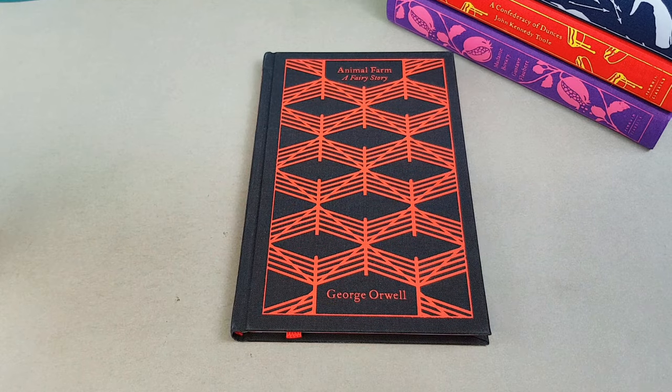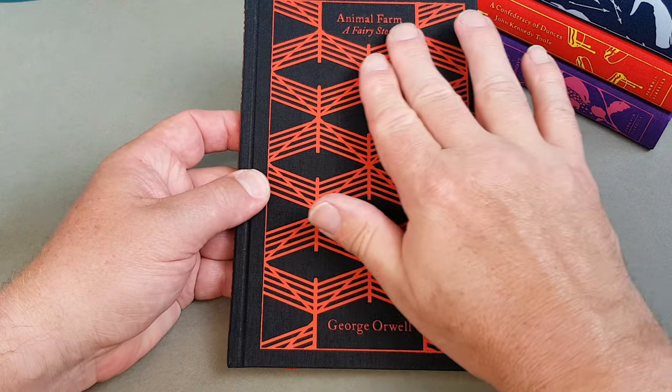When the downtrodden animals of Manor Farm overthrow their master, Mr Jones, and take over the farm themselves, they imagine it is the beginning of a life of freedom and equality. But gradually, a cunning ruthless elite among them — masterminded by the pigs Napoleon and Snowball — starts to take control. Soon the other animals discover they are not as equal as they thought, and find themselves hopelessly ensnared as one form of tyranny is replaced with another. Orwell's chilling fairy story is a timeless and devastating satire of idealism betrayed by power and corruption. I always forget that Animal Farm's subtitle is 'A Fairy Story'.